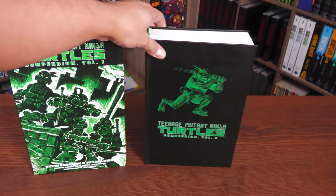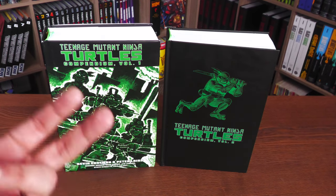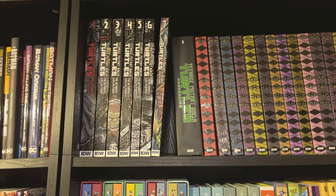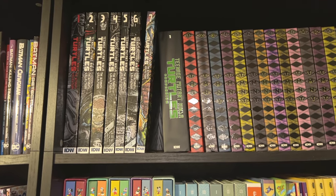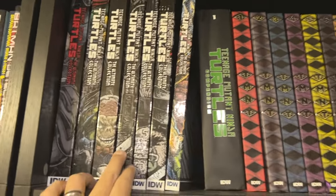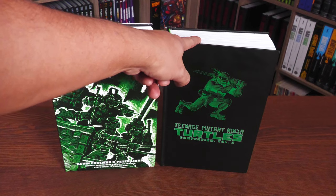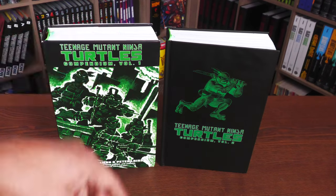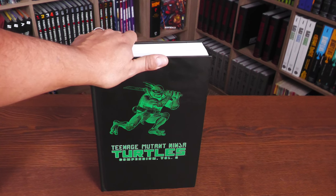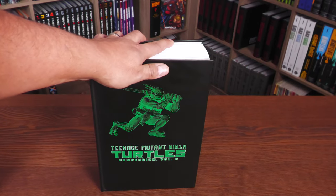I want to talk about the Ultimate Collections. I've been getting a lot of questions from viewers about these Ultimate Collections compared to the Compendiums — that's why they've been wanting me to make this video. If you have the Ultimate Collections, those are just the Eastman and Laird stories; it's not everything. That's what these Compendiums were meant to do. However, these Compendiums are also missing stories, which I'll get to when I open the book and explain what's missing and why. If you own Volumes 3 and 4 of the Ultimate Collections, those are missing a huge chunk of stories found in Volume 2 here. So let's talk about the stories, showcase the artwork, mention what the Ultimate Collections collect and the stories missing here, and then look at the extras and the binding.